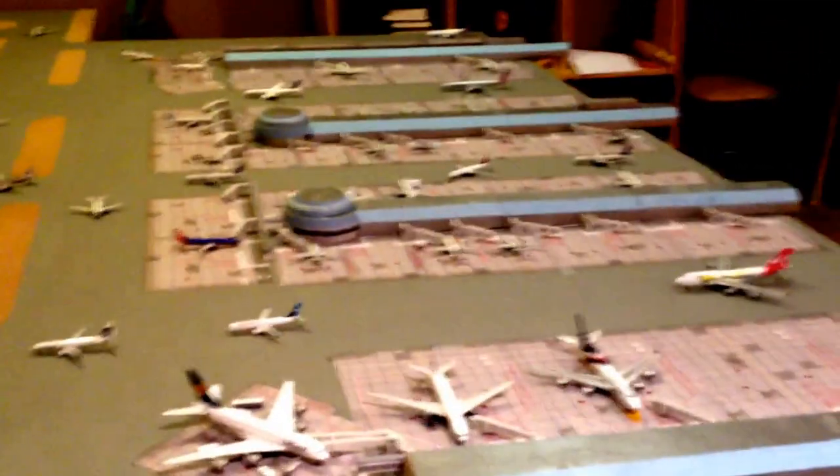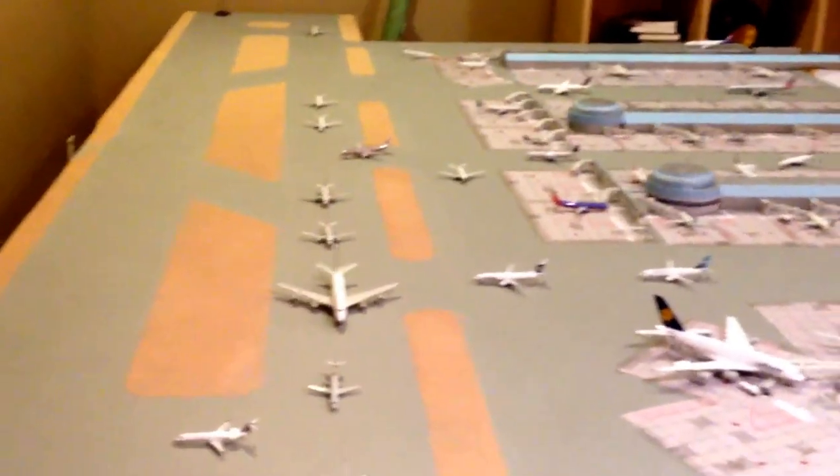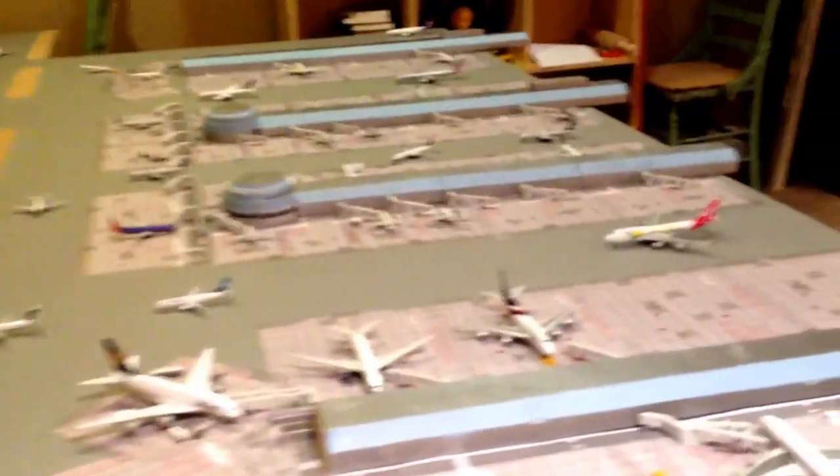Hey guys, it's Jim Edgar at Snide51 here, coming out with a Las Vegas Northern International Report update. In this update, I have an extension for Terminal A, and I have 19 new models, which I will point out throughout the video.